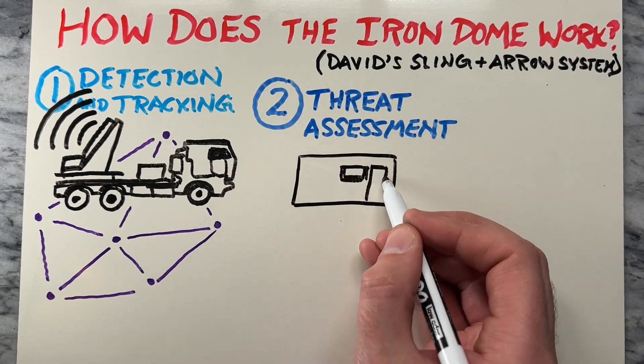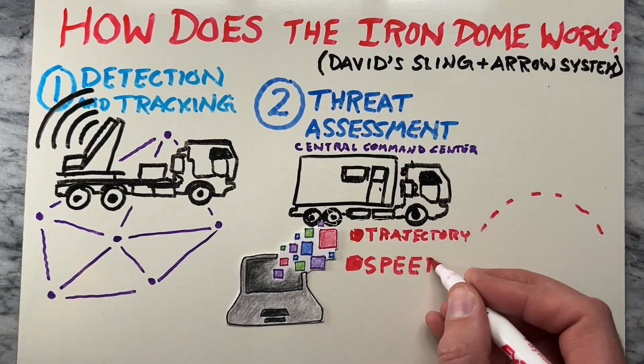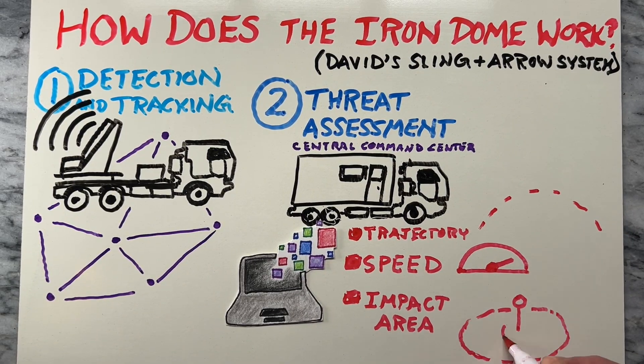The second part is threat assessment. Once a threat is detected, the data is analyzed by a central command center. The threat is assessed based on its trajectory, speed, and potential impact areas.